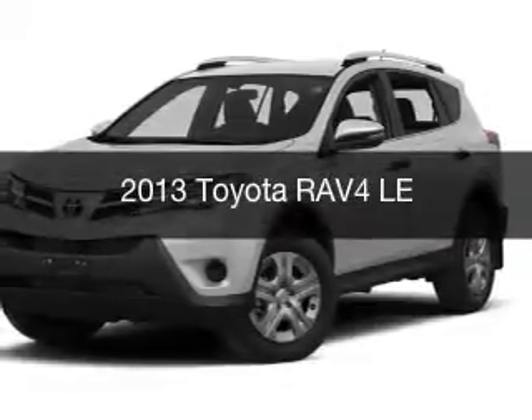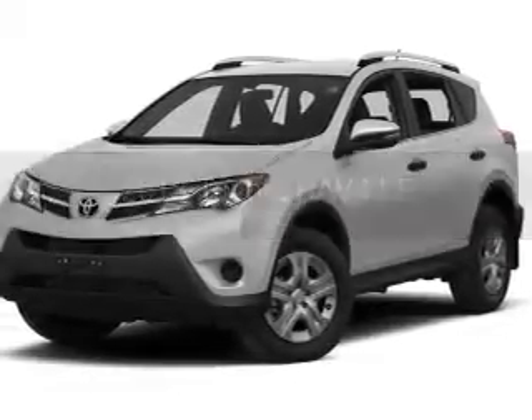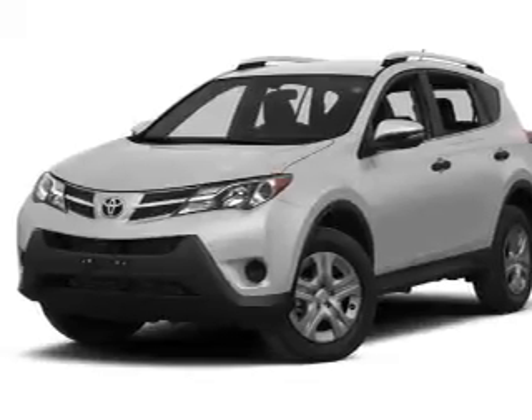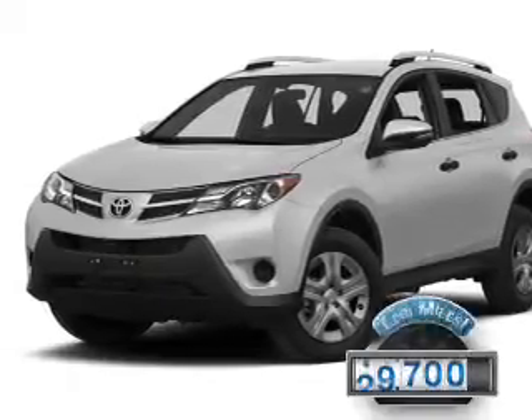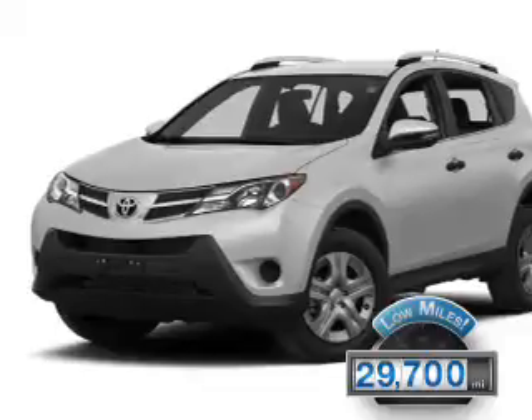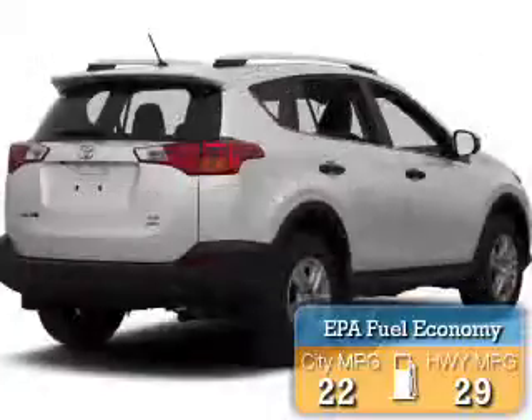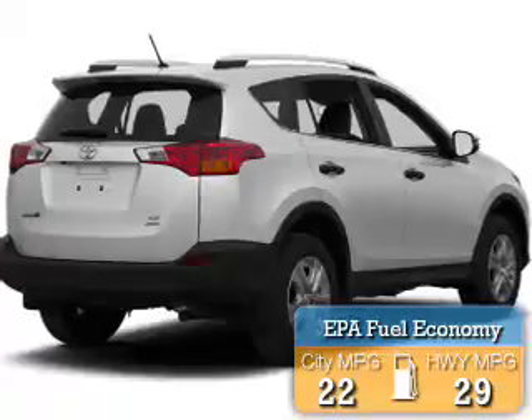This is a used 2013 Toyota RAV4. It's powered by an all-wheel-drive engine and an automatic transmission. With fewer than 30,000 miles, this vehicle has a long road ahead. Great fuel efficiency saves you money by requiring fewer trips to the gas station.